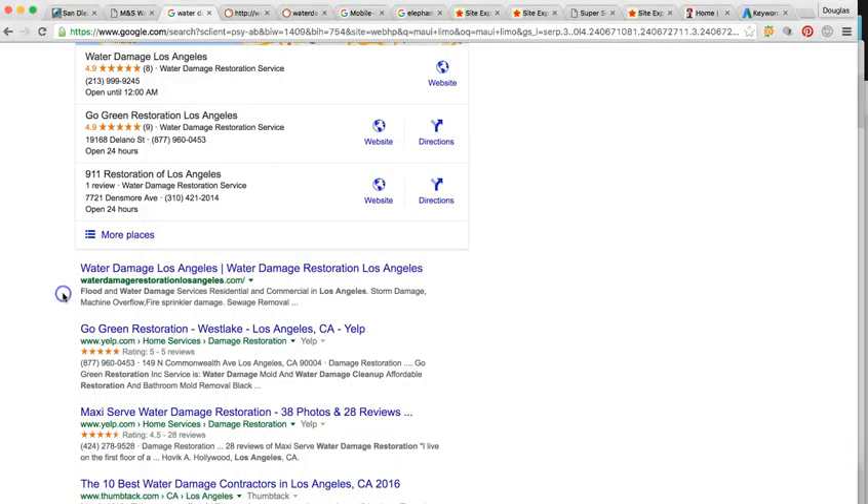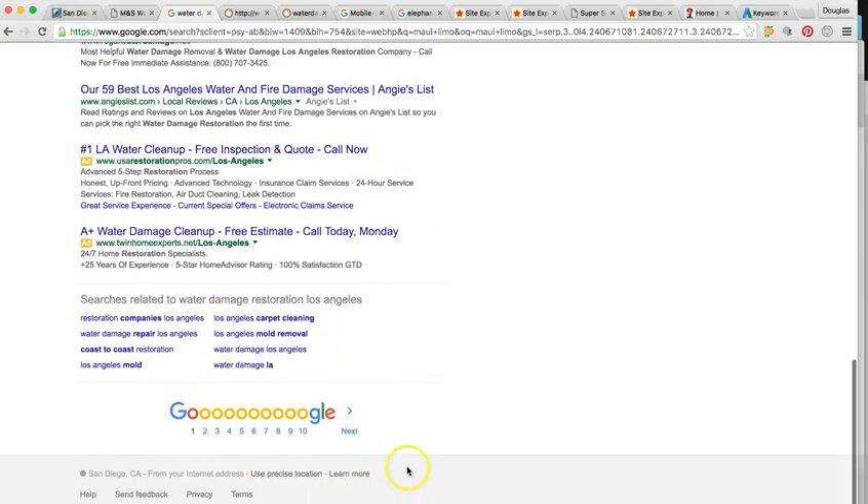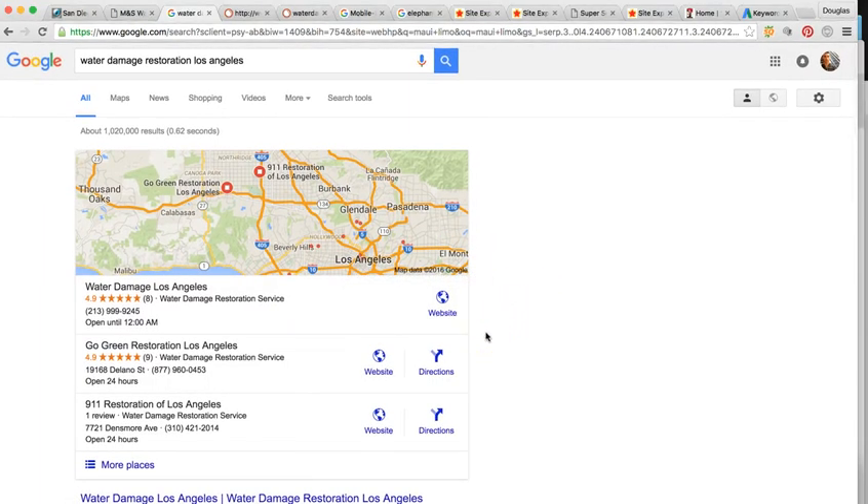I looked through all of the pages in Google and I couldn't find your business indexed anywhere. Your website right now is not indexed into Google. It needs to be Google verified to show in the maps, and we have to build out some local citations for you as well. Google has an algorithm with 200 determining factors for whether your website is going to be ranked at the top of searches. I'm going to talk to you about four of the very most important ones, and once we nail these, everything else kind of falls into place.